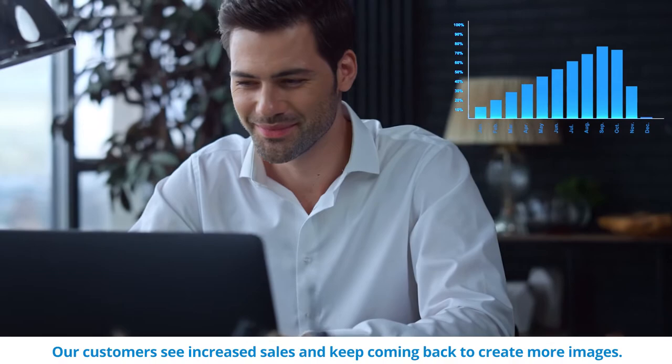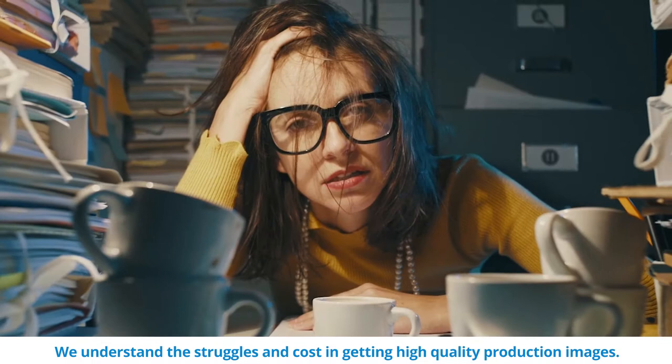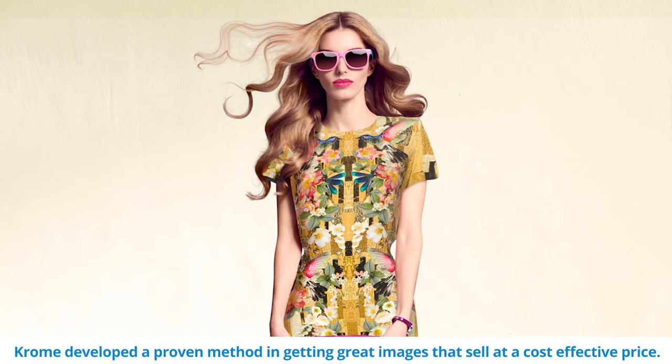Our customers see increased sales and keep coming back to create more images. We understand the struggles and cost in getting high quality production images. Chrome developed a proven method in getting great images that sell at a cost-effective price.